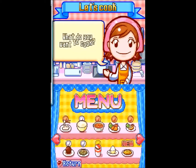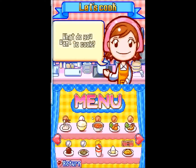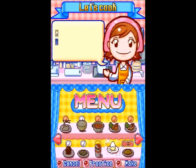Hey everybody, this is JayFeatherFan12312 here, welcoming you all to another episode of Let's Play Cooking Mama. In the last episode we did Instant Ramen, and in this episode we are going to do a boiled egg.